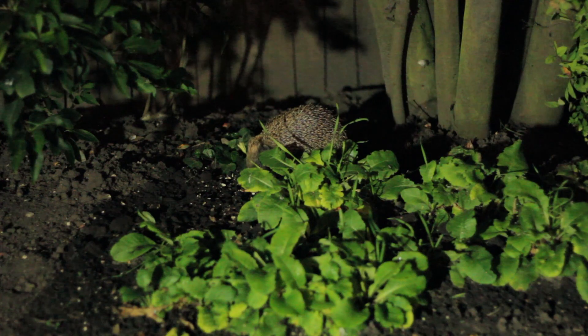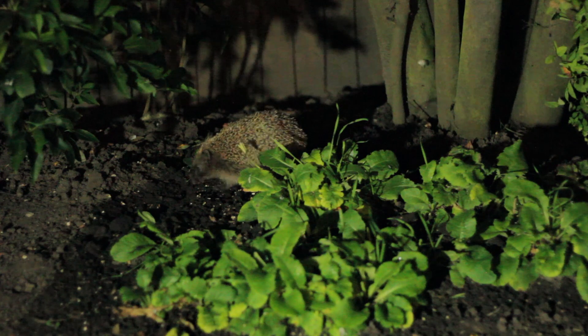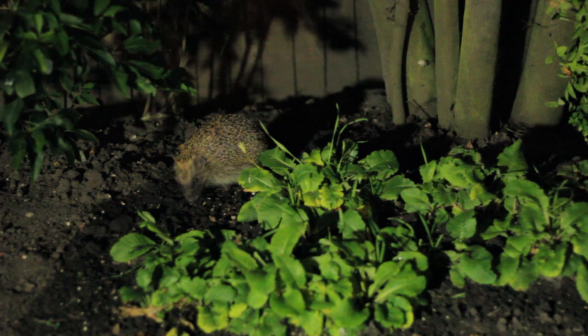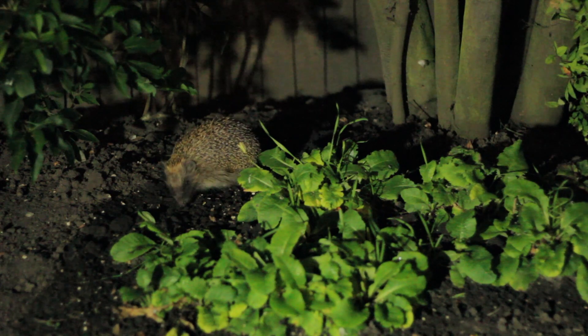Early spring is when the hedgehogs will emerge from hibernation. We're talking about March time, although all of the months are subject to change and they might be different depending on the severity of the weather that year and where you are in the UK.